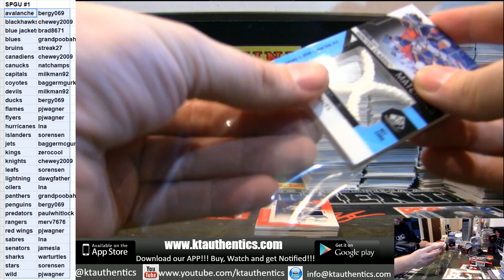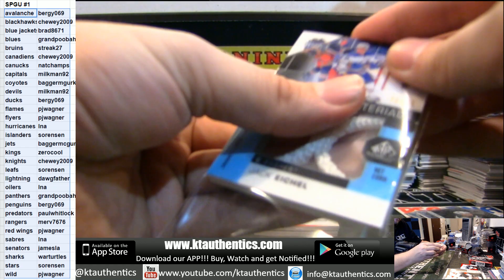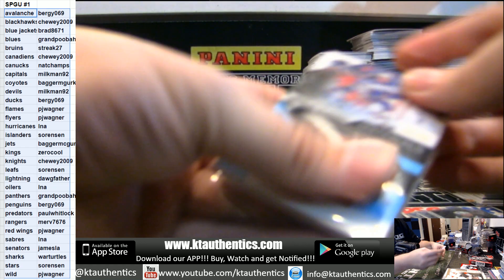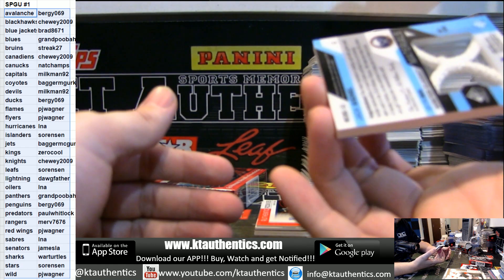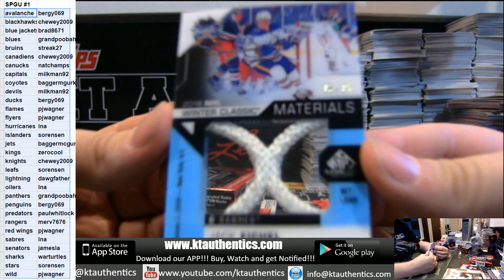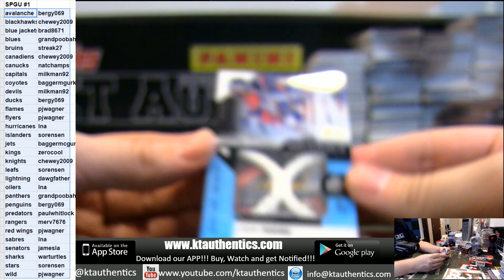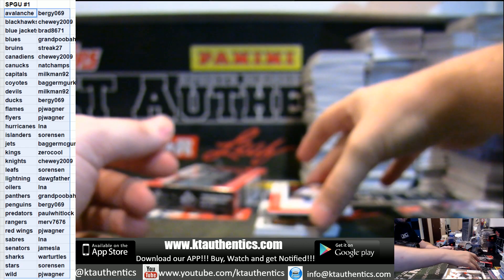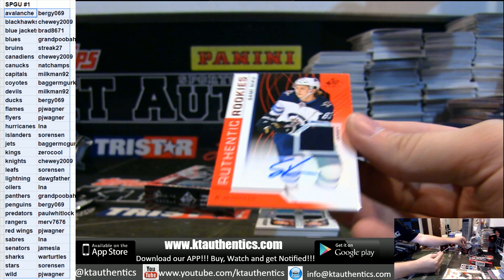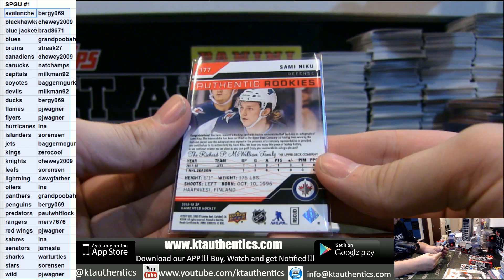I don't even think this will fit — oh yeah, they do. That's Jack Eichel. Sabres are Lonnie. 6 of 35, Winter Classic materials. For the Winnipeg Jets — Sammy Niku Jersey Auto, Rookie Jersey Auto for the Jets.